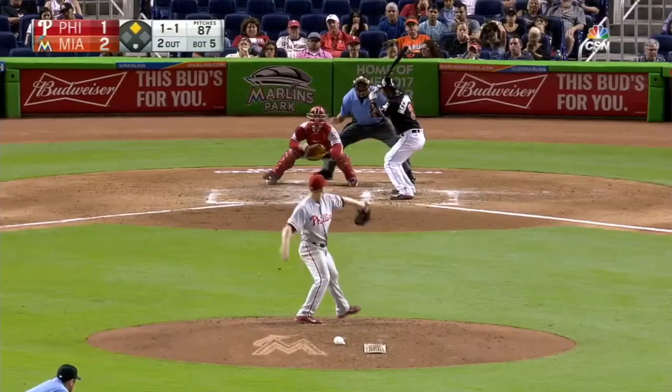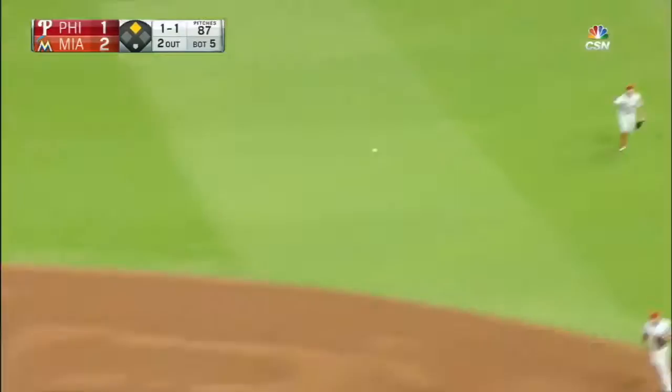Two men down here in the bottom of the fifth inning. Off the hands, into right field — a base hit. Borges gets to it quickly. Here comes Dietrich. The throw to the plate is a strike, and Dietrich is out at home plate. Carlos Ruiz took a whipping and was able to get to his feet without any problem whatsoever.